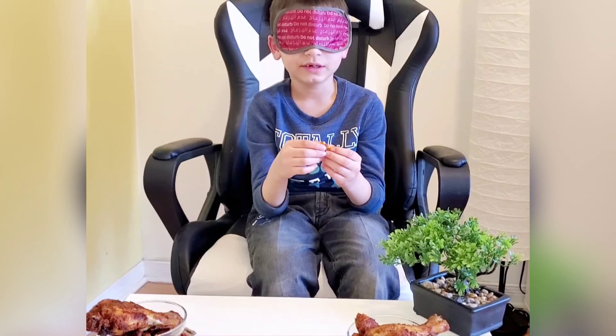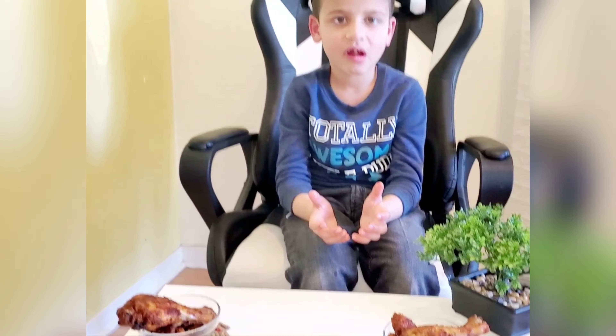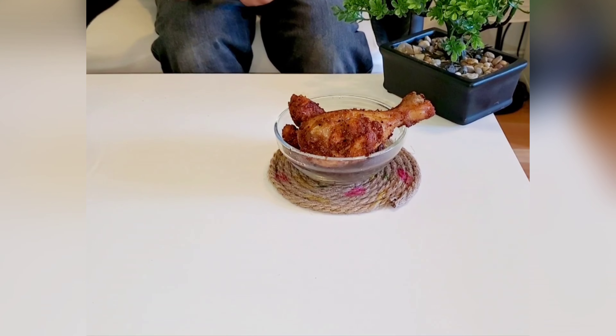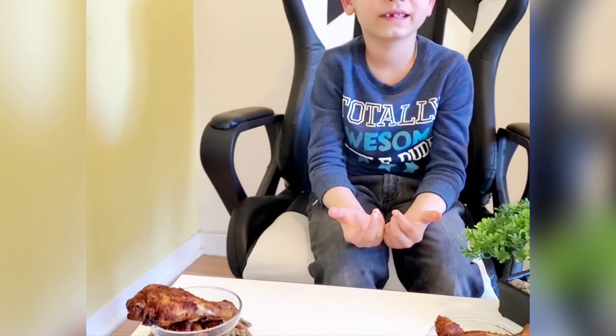Okay, now take off your eye mask. So our final verdict from Vivan is that oil fried is more tasty, and air fried is much crispier. Right, Vivan? Yes.